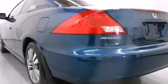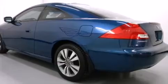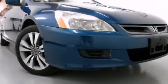With an EPA estimated rating of 34 miles per gallon on the highway, it's easy to see how you can save. Stop by today and test drive this vehicle for yourself.